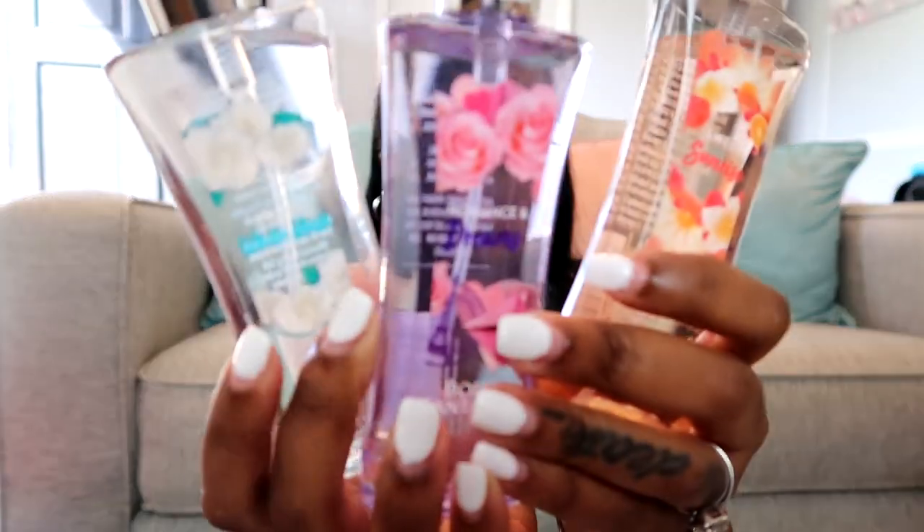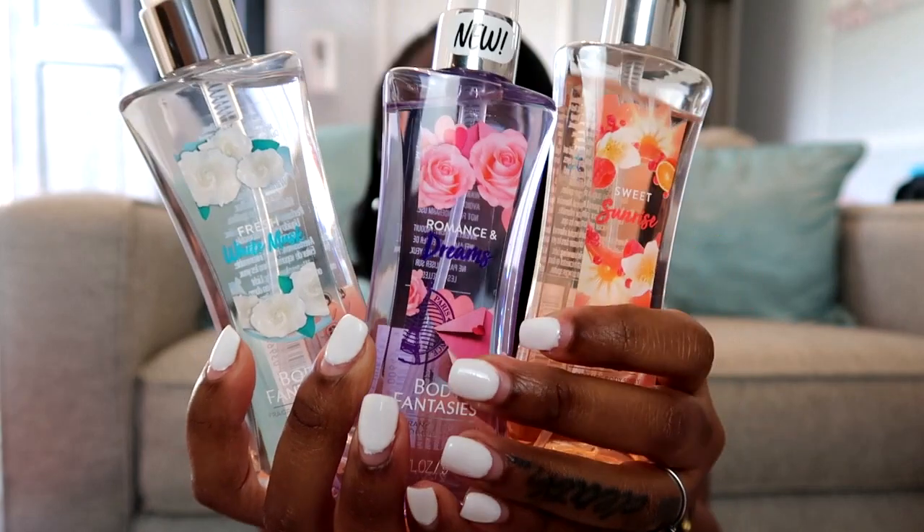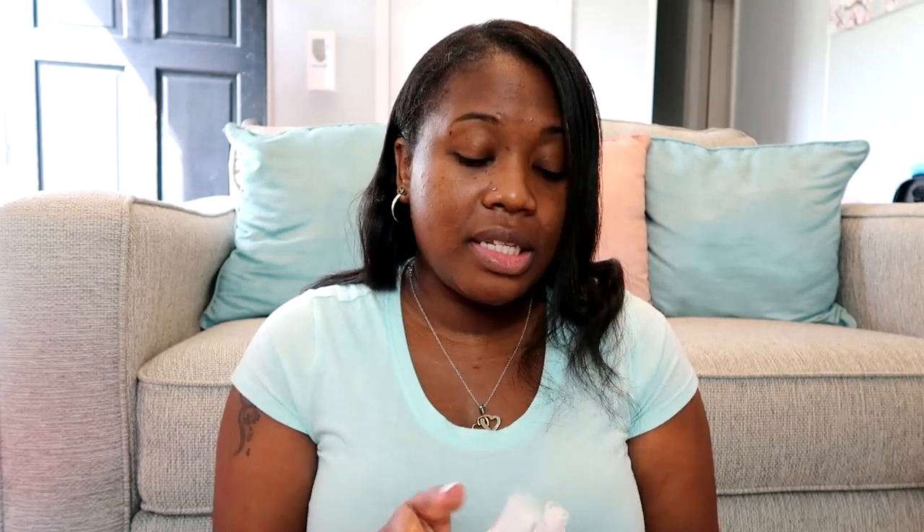The last three are from Body Fantasies — I picked up Sweet Sunrise, Fresh White Musk, and Romance and Dreams. These are only $2.98 each and they rival Bath and Body Works scents. They are so intense and smell so good — I could not pass them up.